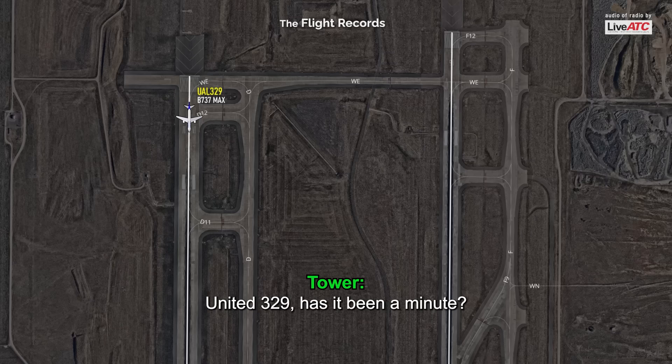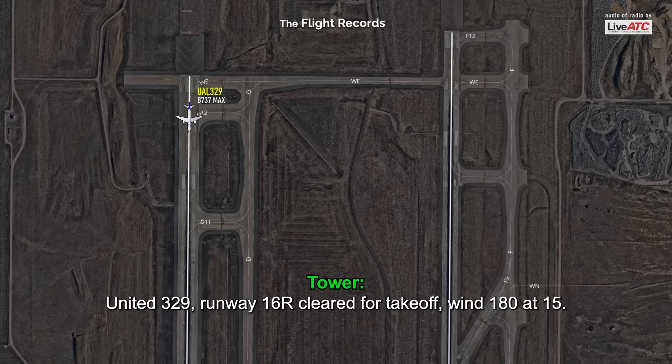United 329, has it been a minute? United 329, runway 16R, cleared for takeoff, wind 180 at 15.